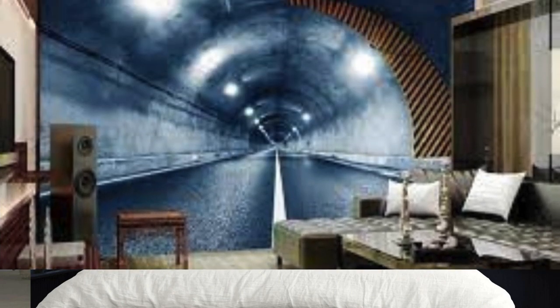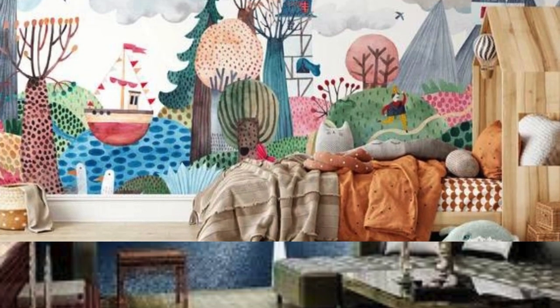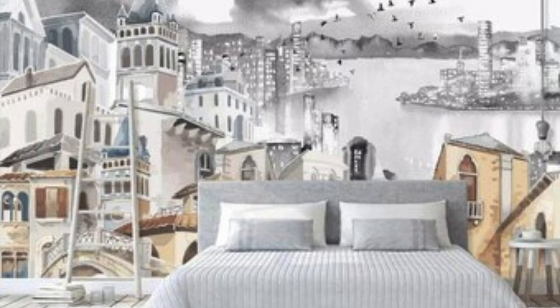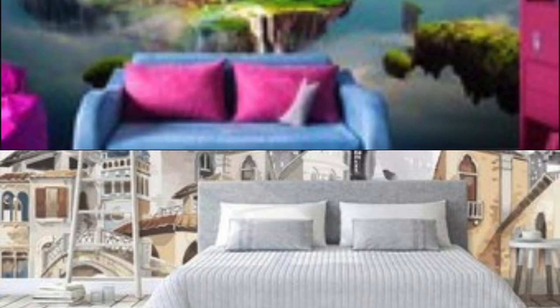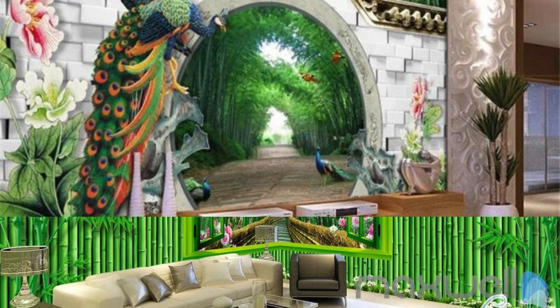Whether you find solace in serene landscapes, draw energy from bold geometrics, or seek inspiration from artistic abstractions, the act of selecting and arranging elements becomes a form of self-discovery. It's an opportunity to capture moments of joy, encapsulate dreams, or even express the complexity of emotions that words often fail to convey. The versatility of custom wallpaper transcends the digital realm — it can be printed to adorn physical spaces, turning your living or working environment into a gallery of your own design.